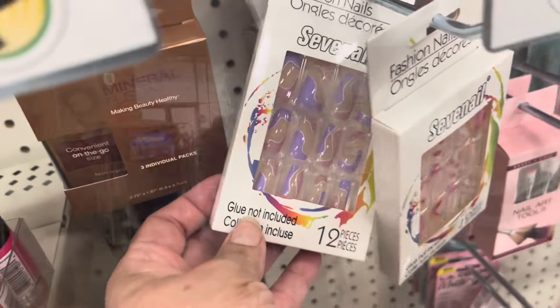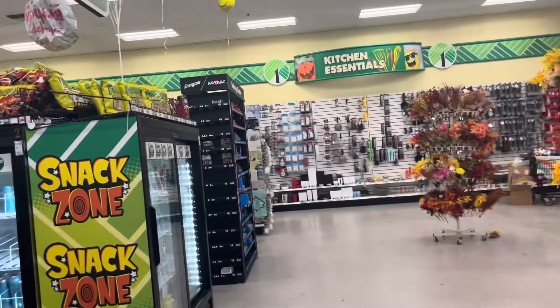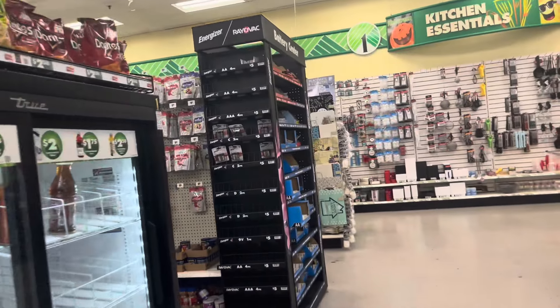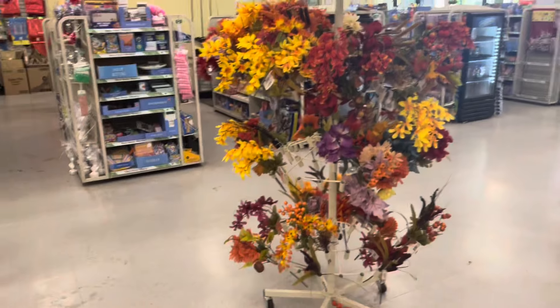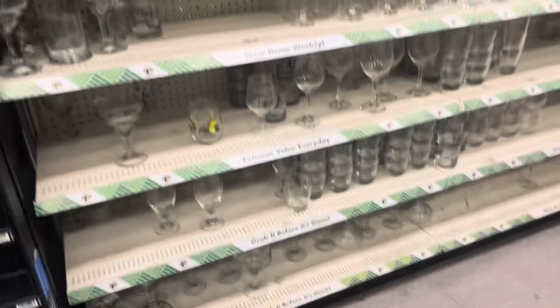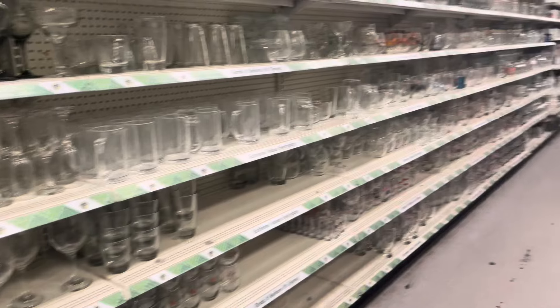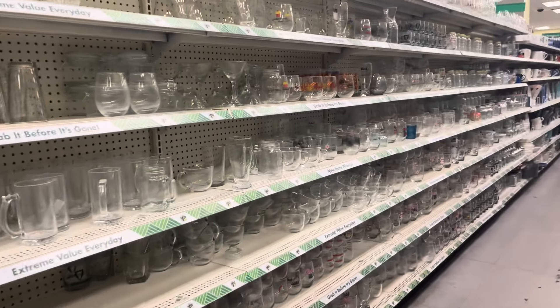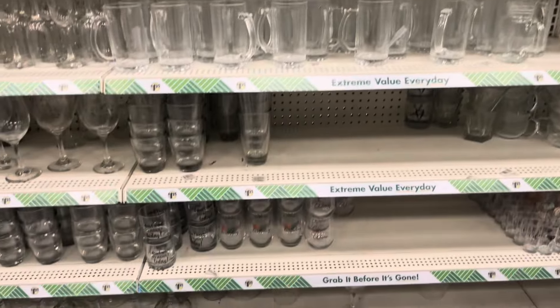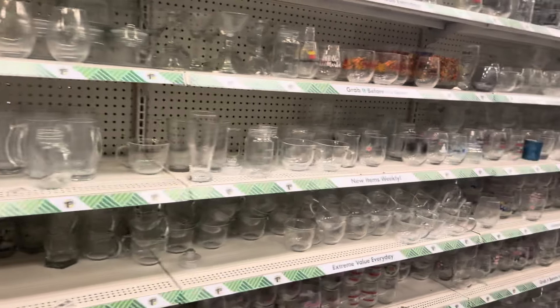These foliage pieces in here are pretty — kind of sparse but still pretty. I sure you guys watch a lot of shop-with-me videos and they always say: if you see something you love, grab it, because it might never come back.